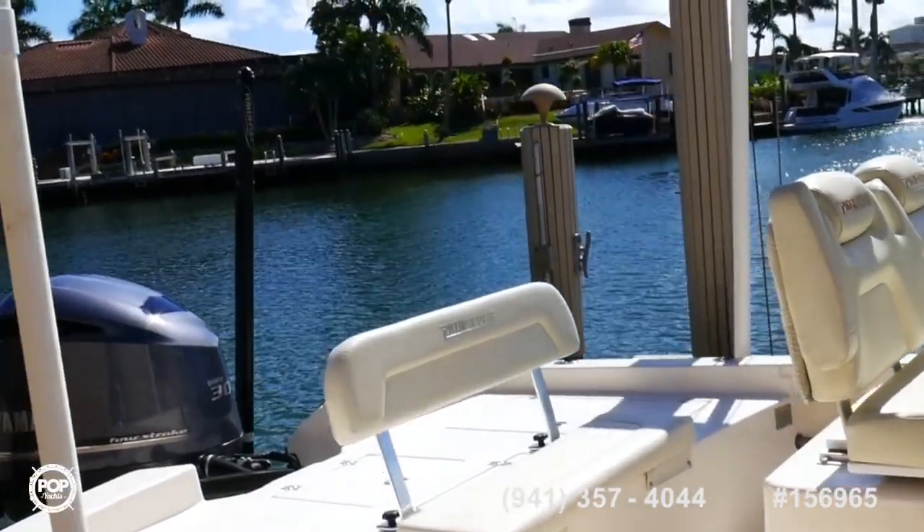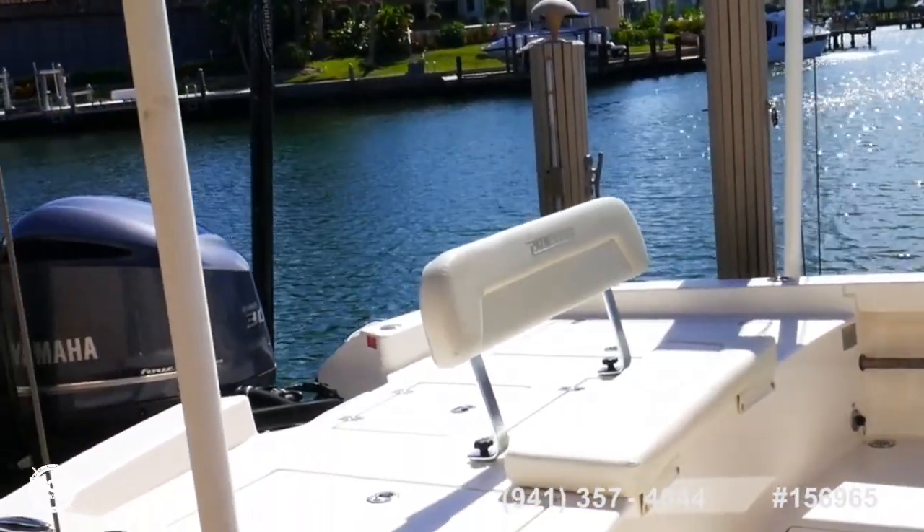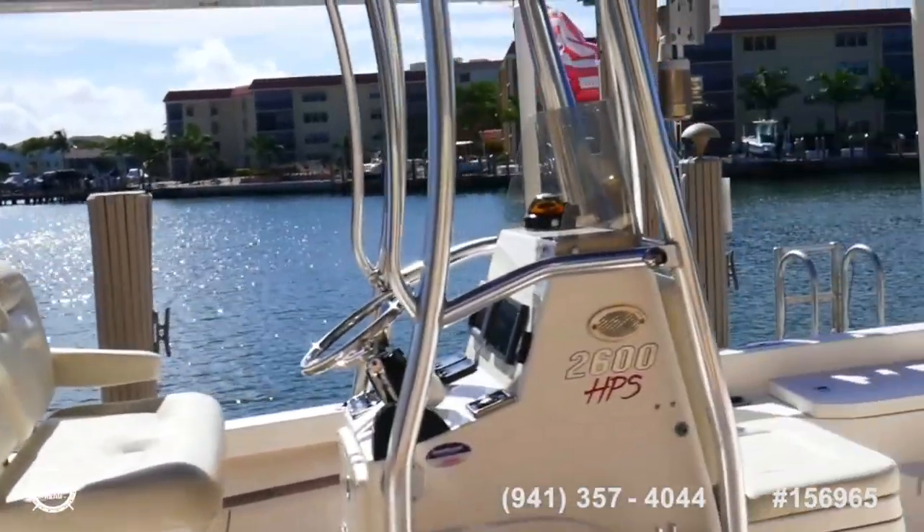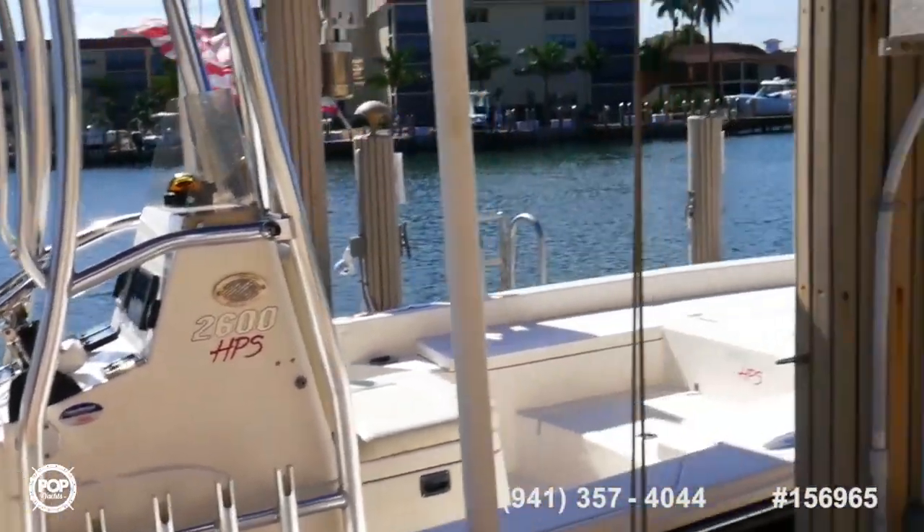Pop Yachts, listing number 156965, 2014 Pathfinder 2600HPS. Find it at PopYachts.com.